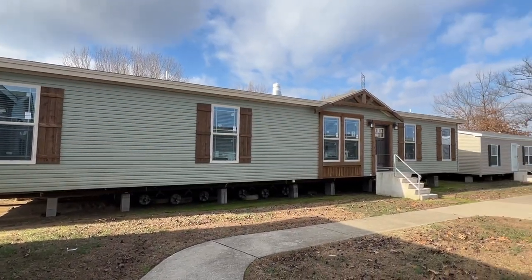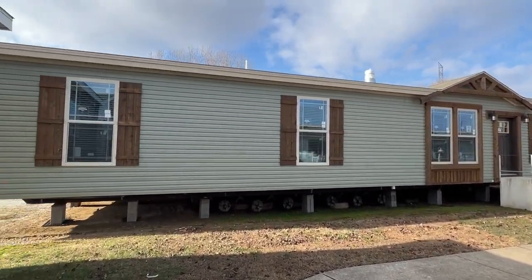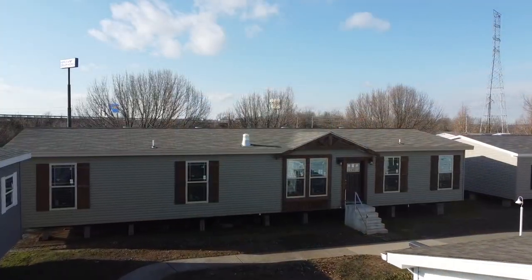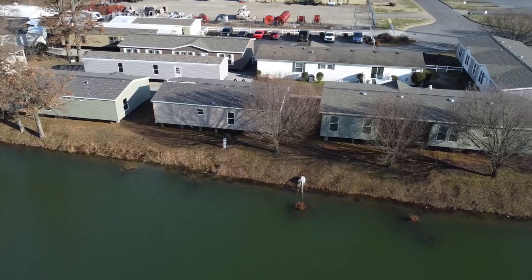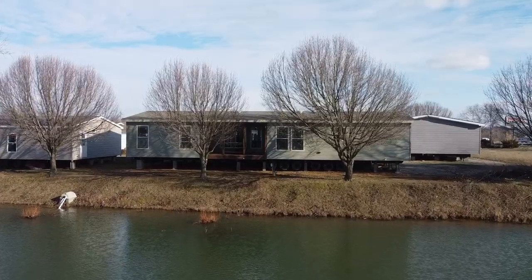I'm here today at Family Dream Homes, at their Paducah, Kentucky location. We've got a Deer Valley home right here. I'm sure I may have put up a few tours I've done here, and as you can see, they carry Deer Valley homes, which I know y'all love here on the channel. That was one of the reasons I came out here — I knew I'd be able to get a lot of homes that y'all would really like to see.